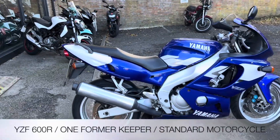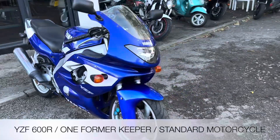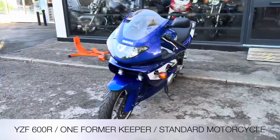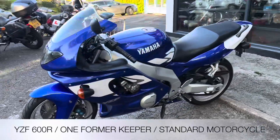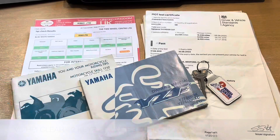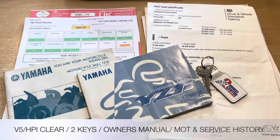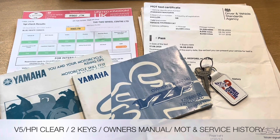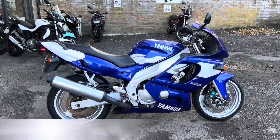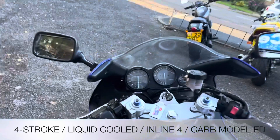Welcome to the Two Wheel Centre's YouTube channel. Today we're reviewing this Yamaha YZF 600R Thundercat — it's a one former keeper with 28,226 miles on the clock. It's in this rare white and blue, totally standard trim. Documentation that comes with the bike includes a V5, an HPI certificate which is all clear, and two keys. We also have the Yamaha owners manual, service and MOT history. The Yamaha is a four-stroke inline-four, liquid-cooled — it's the carb model.